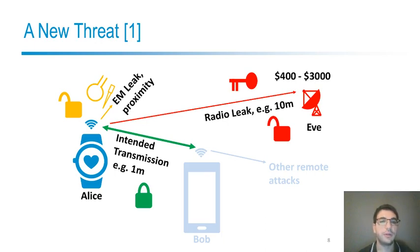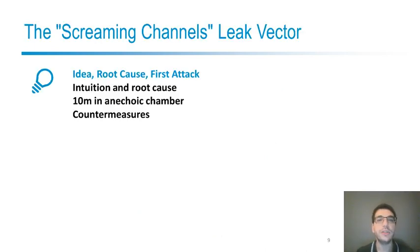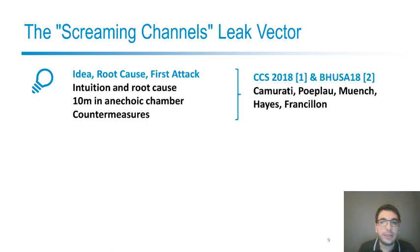Screaming channels introduce a new threat. From a large distance, we can observe what is executed on a smart device which is communicating with another smart device through an intended radio transmission protected by cryptography. Differently from conventional side-channel attacks, we do not need physical proximity. Physical proximity is a strong requirement, which is also why conventional side channels are often not considered in the threat model of these communicating devices. With this idea, root cause, and some initial attacks in a controlled environment — already at 10 meters in an anechoic chamber — we published the first paper at CCS 2018, and you can look at the videos for more detail.